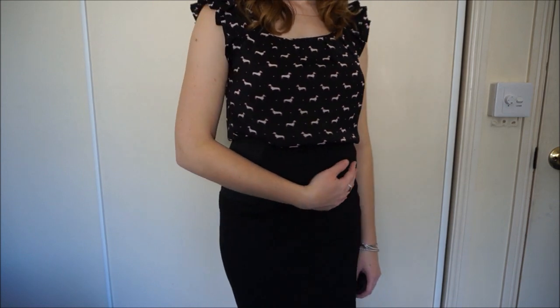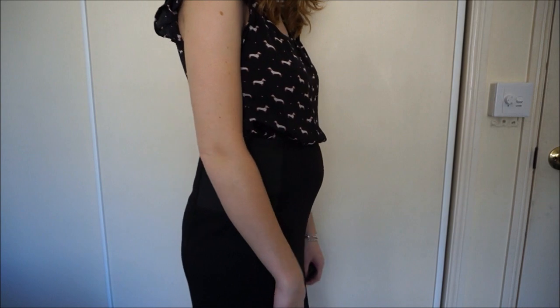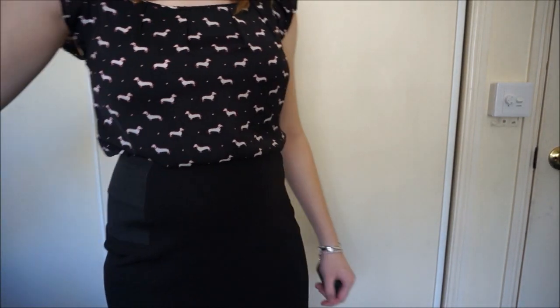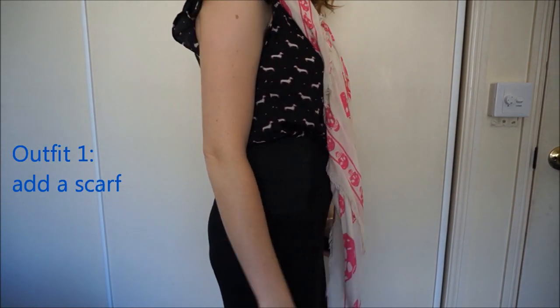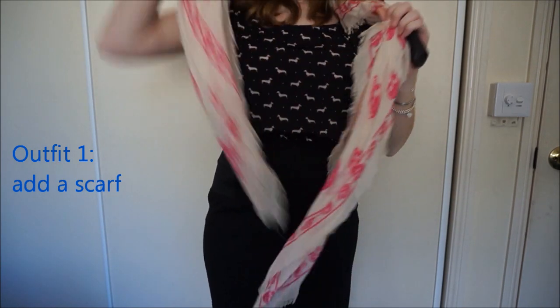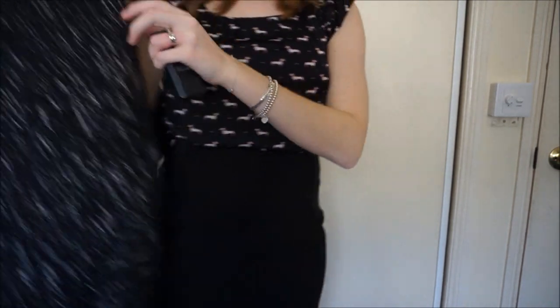The very worst thing you can do is tuck a top into a pencil skirt. If you have to do that though, there are some accessories you can add. You can add something like a scarf, which hides the bump when you stand to the side. That works if you have a really cold office — most offices usually are.